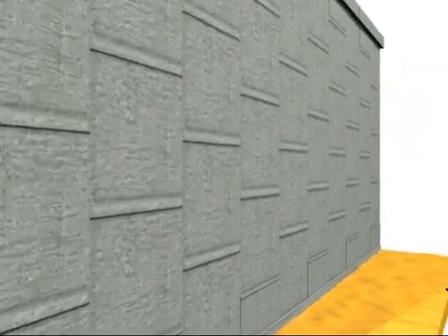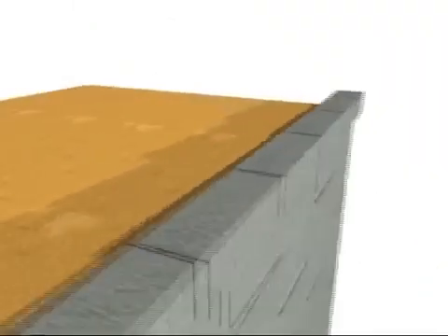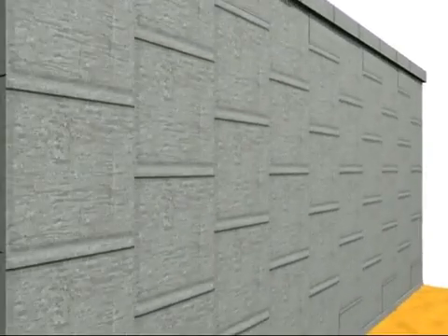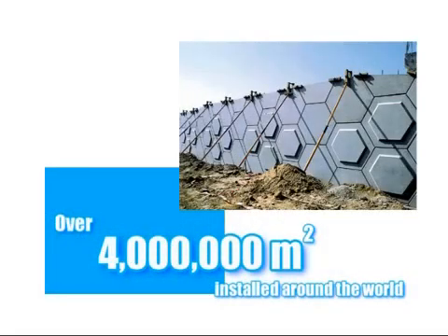The VSOL Retained Earth System, or VSOL for short, is a proprietary reinforced soil system utilising either concrete panels or steel mesh facings, tied into a tensile reinforcement to produce a cost-effective alternative to conventional concrete structures, such as piled retaining walls, cantilever retaining walls and mass concrete retaining walls. Since the system was developed in California in 1981, over 4 million square metres of VSOL have now been constructed worldwide in a wide variety of applications.